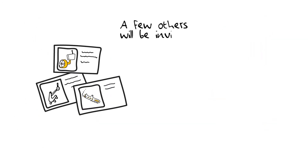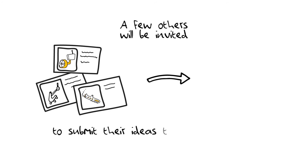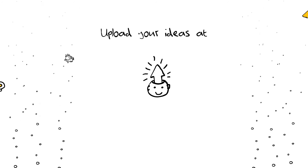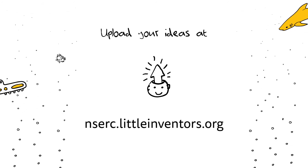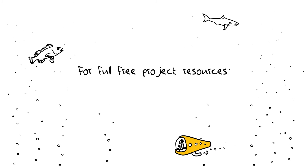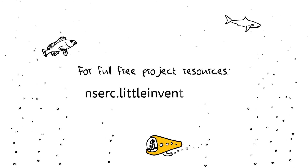A few others will be invited to submit their ideas to the Canadian Science Fair journal and be published. Upload your ideas at ncerc.littleinventors.org by March 26, 2022. For full free project resources, see ncerc.littleinventors.org.